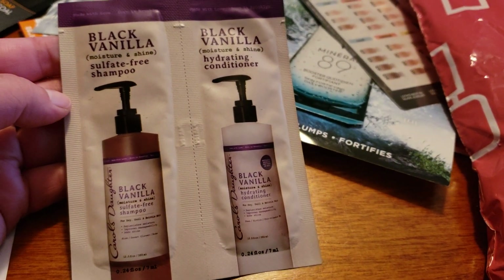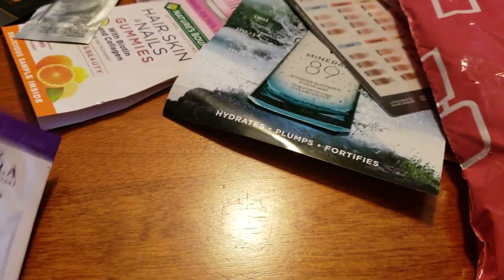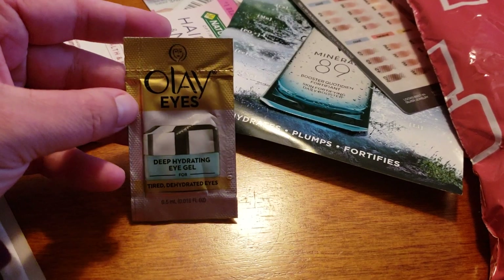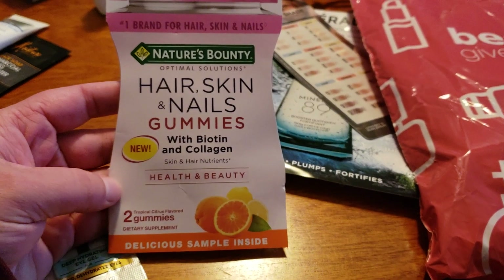We also have the Black Vanilla shampoo and conditioner. We have Olay, and we also have the Hair, Skin, and Nails gummies.